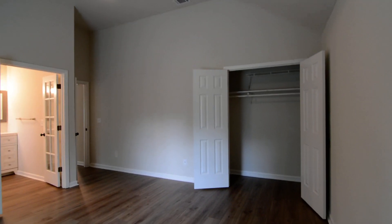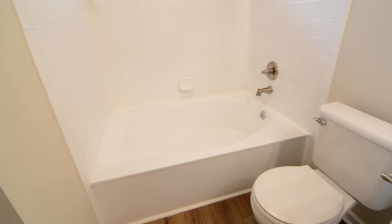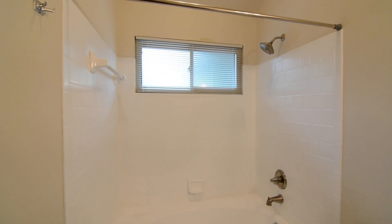The master bedroom is off the living space in the opposite direction. It features nice high vaulted ceilings, two closets, and is a really nice space. There's a full en-suite bathroom with French doors leading into it, featuring an updated vanity, a garden tub and shower with tile surround, a window above, and updated vanity mirror and lighting. The French doors lead back out.